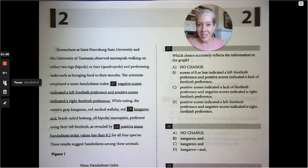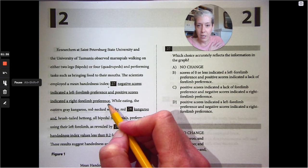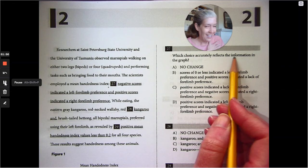Researchers at La Trobe University and the University of Tasmania observed marsupials walking on either two legs — bipeds — or four — quadrupeds — and performing tasks such as bringing food to their mouths. The scientists employed a mean handedness index: negative scores indicated a left forelimb preference and positive scores indicated a right forelimb preference. This is a graph question — which choice accurately reflects the information in the graph. Remember, there are graphs in the grammar section.